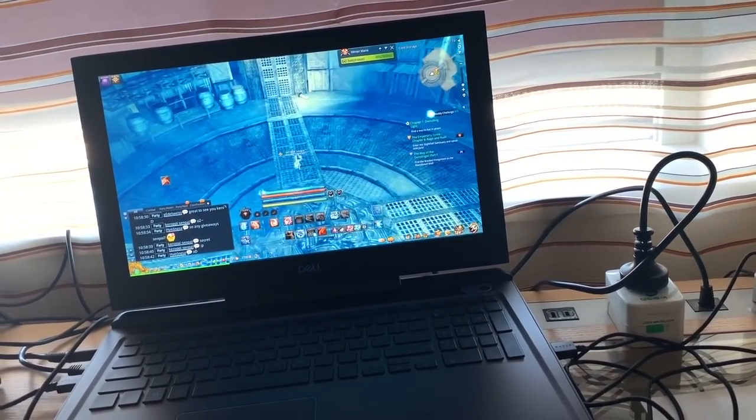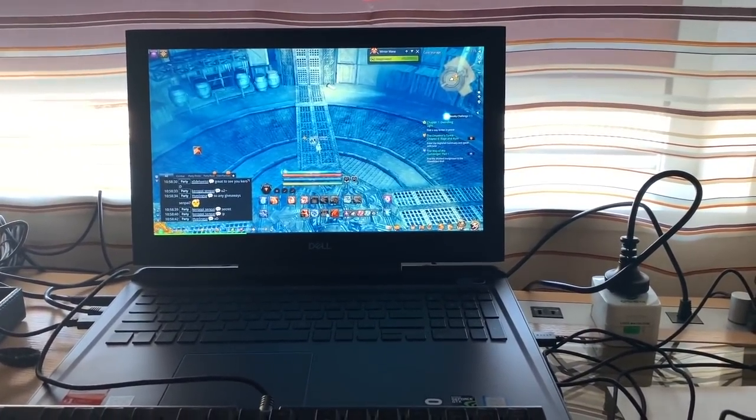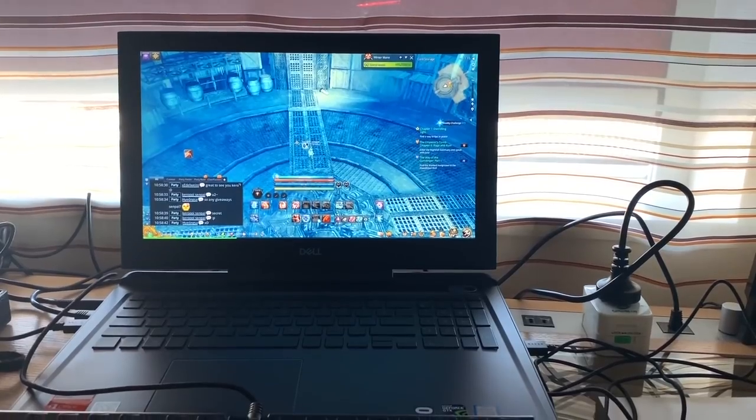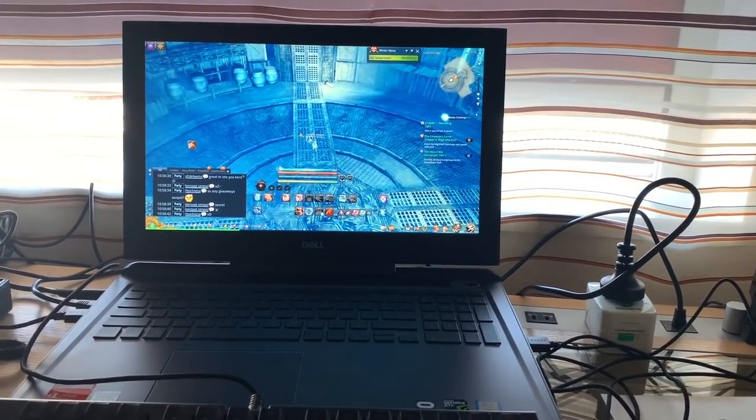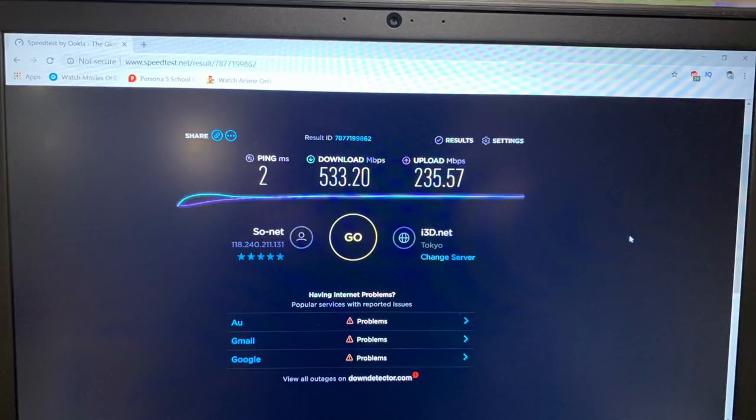It's running at 60 FPS on everything on high, and it does lag spike a little bit when a lot of stuff is going on. We're doing a raid tomorrow so I'll see how it fares in a raid, but just dailies and stuff like that seems perfectly fine.